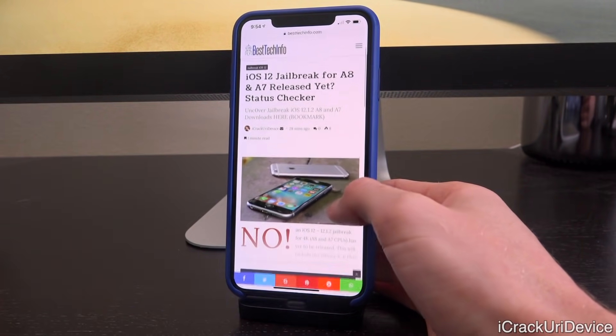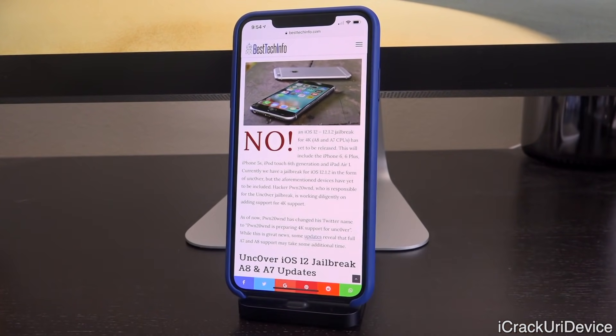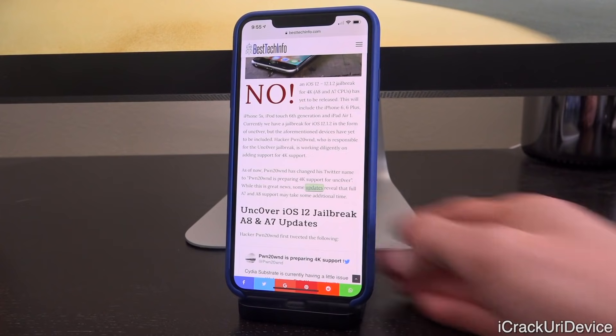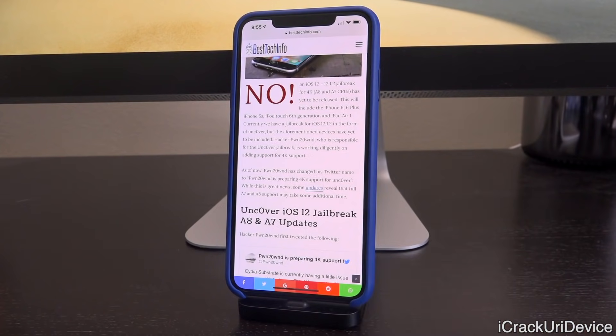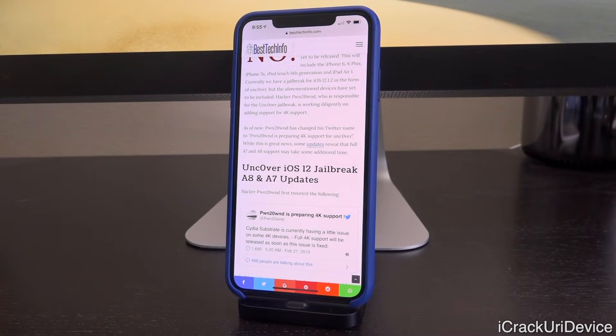There have been some developments as far as an A7 and A8 jailbreak goes. uncover was only released for A8X and up, however it cut off at the iPhone 10, so A8 and A7 devices were left out — which includes the iPhone 5s, iPhone 6, 6 Plus, as well as the 6th generation iPod touch. Recently, pwn changed his Twitter name to 'pwn to own is preparing 4k support for uncover' and tweeted out the following.